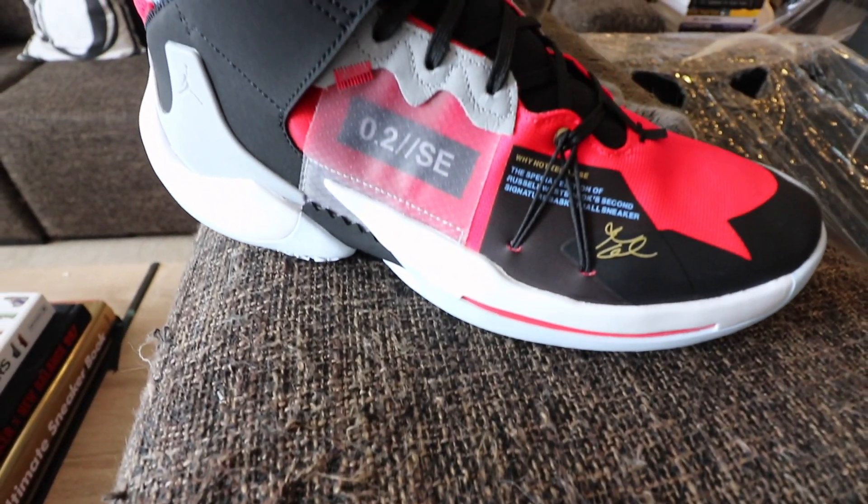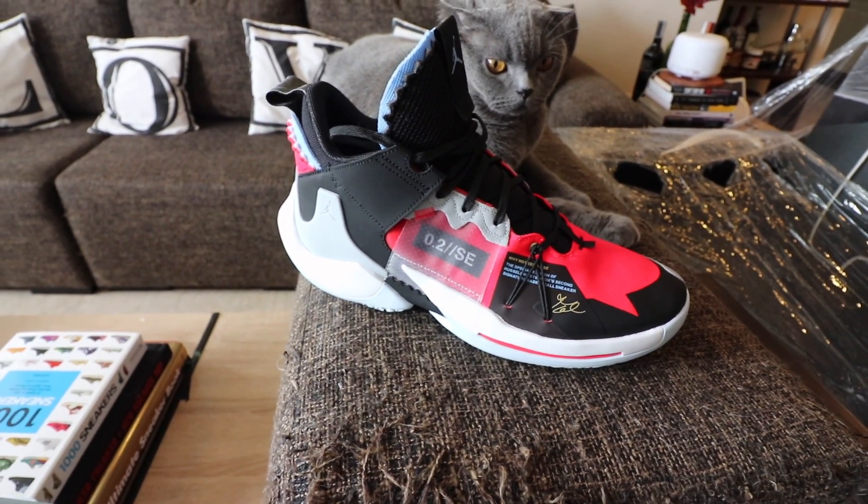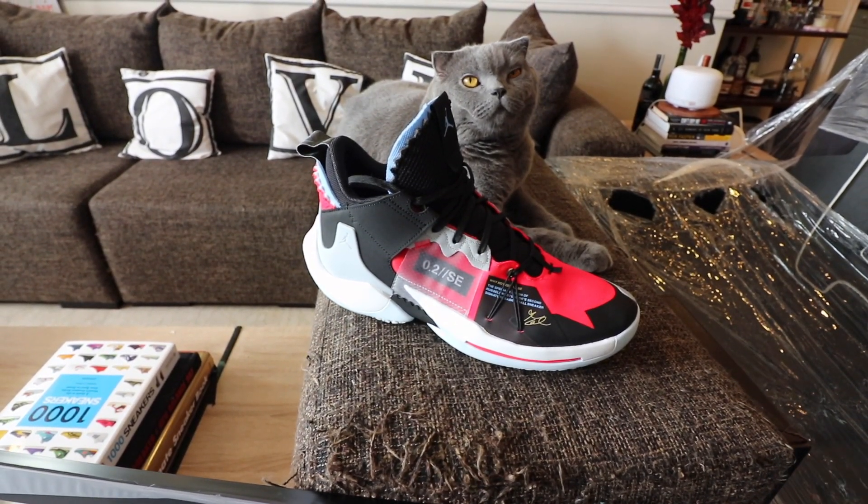By the way, this is not a performance review — it's more of a lifestyle take on the new Russell Westbrook 0.2 SE Red Orbit sneaker. If you want the performance review, please check out the channel of Mark Chess, a Filipino sneaker YouTuber that specializes in performance reviews of basketball sneakers. He reminds me a lot of Nightwing — you can also check Nightwing's channel out, he has a review of the previous version of the Why Not Zero Point.